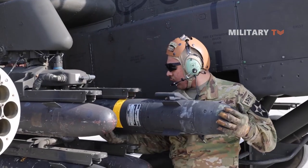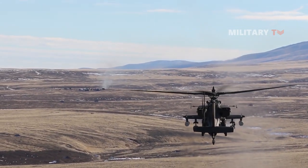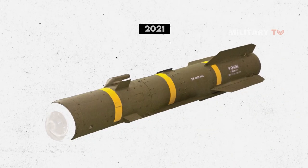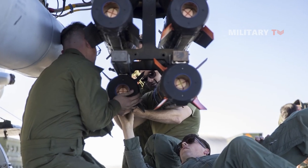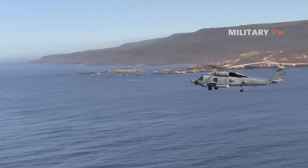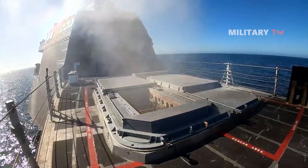The IOC designation signifies that the missile has undergone rigorous testing and evaluation and is deemed ready for combat use. According to available information, the missile's unit cost as of 2021 stands at $324,805, reflecting the sophisticated technology and capabilities incorporated into its design. This investment is indicative of the JAGM's status as a cutting-edge air-to-surface missile, offering exceptional precision and lethality on the battlefield.